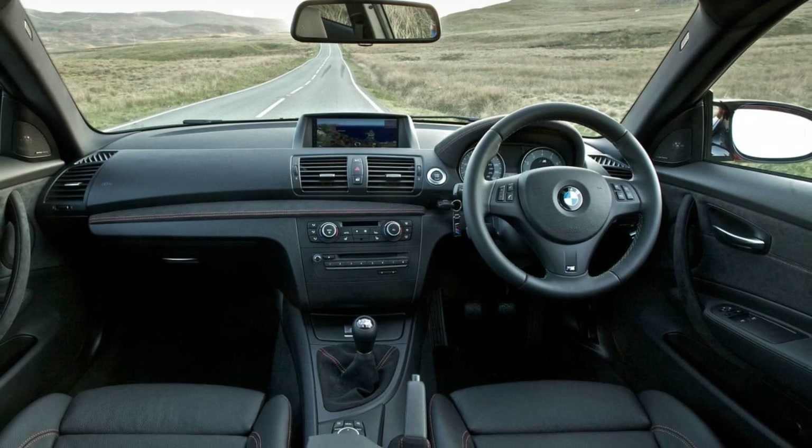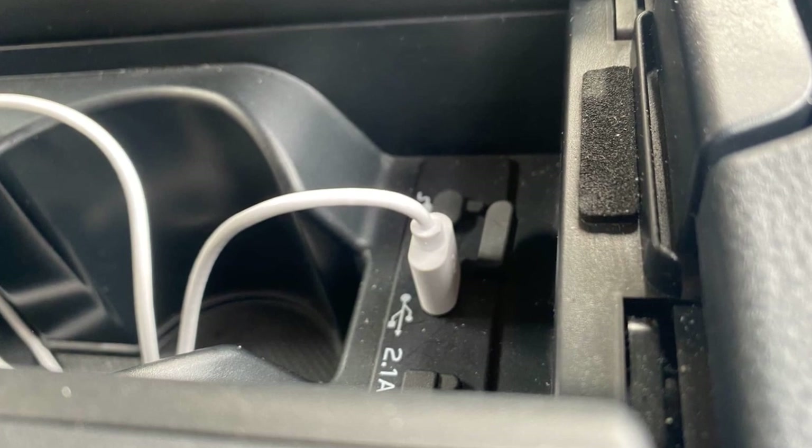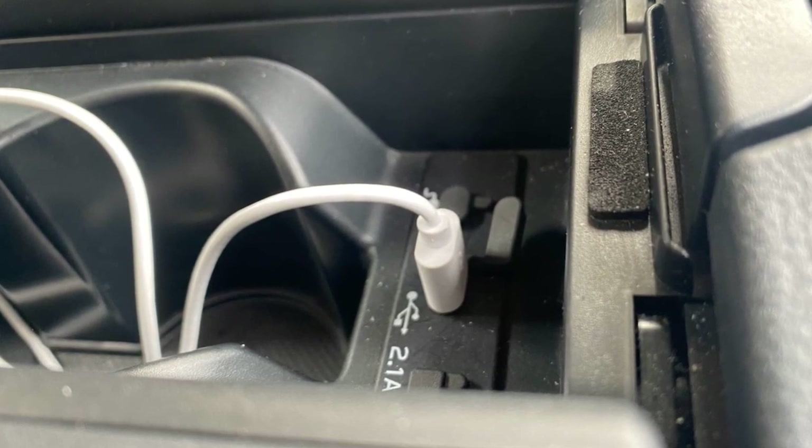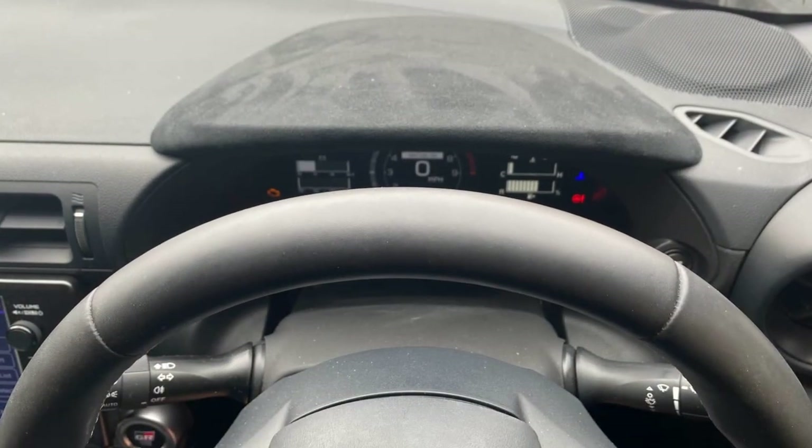The third quirk involves what the author perceives as outright laziness regarding fold-on lock mirrors. While the GR86 has motorized mirrors, they can only be folded via button, not automatically when the car is locked.